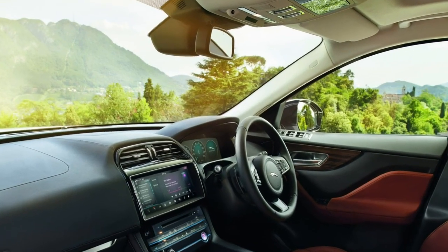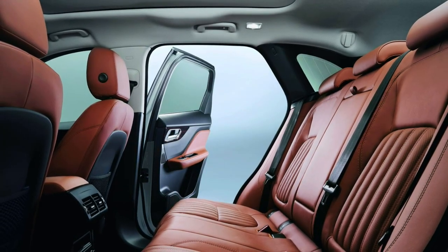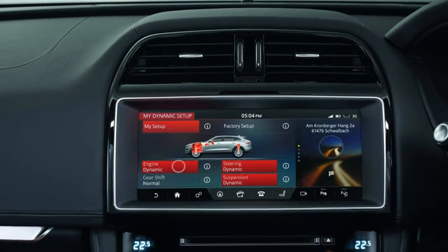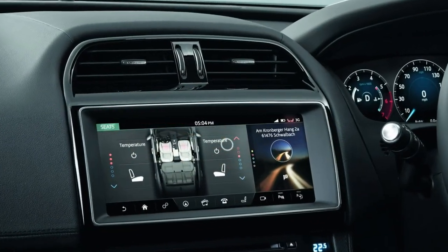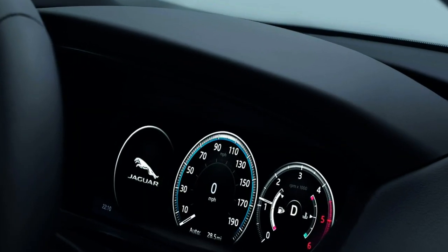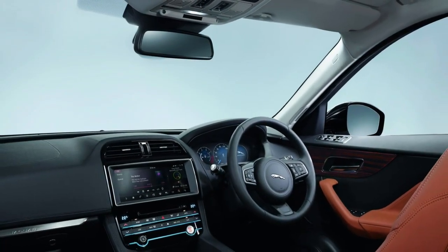2019 Jaguar F-Pace Review. As their first entrant within the ever-expanding SUV market, the Jaguar F-Pace is a huge critical and commercial success for the British marque. The idea of a high-riding off-roader wearing a Jaguar badge would, as recently as 10 years ago, have been seen as a stretch too far, but times are changing. Alongside the Range Rover Velar, it's fighting to maintain the British end in the premium SUV market sector.